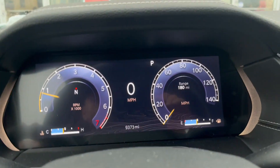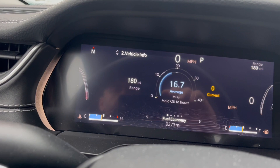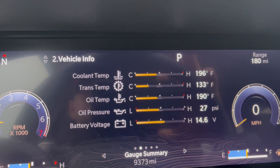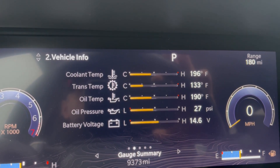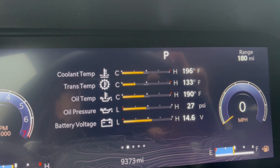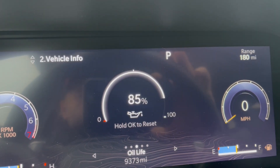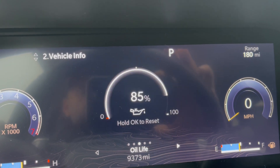Then you can go over here — look at that information. Why does the GMC not have any of this? Look at this: one setting and you got coolant temp, trans temp, oil temp, oil pressure, battery voltage, and then all kinds of additional information.